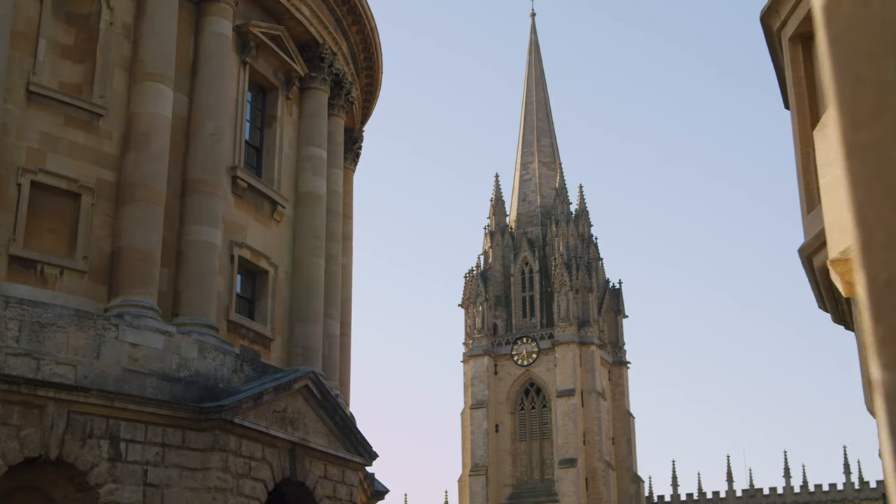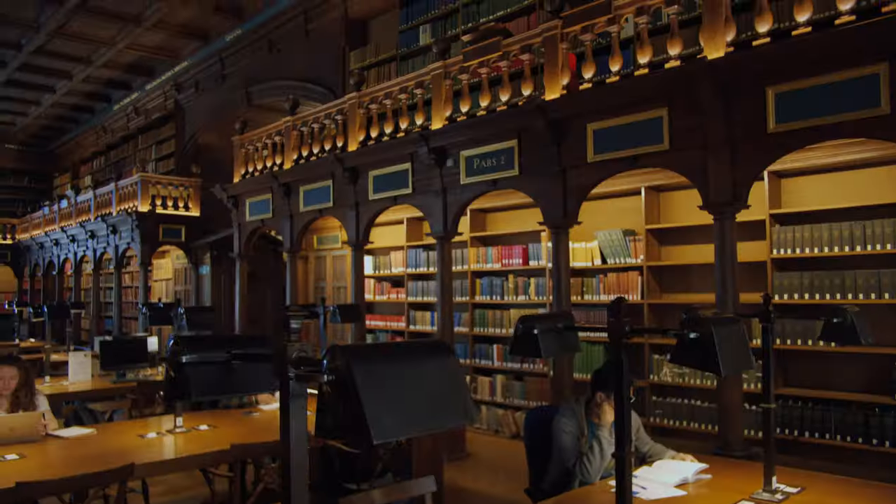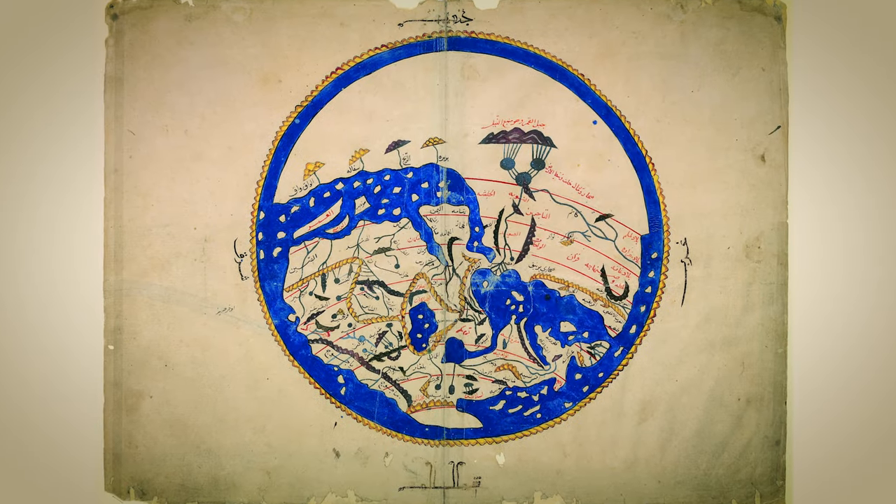The old buildings of the Bodleian here in the heart of Oxford are some of the most celebrated architectural structures in the entire world. But the fact that we maintain them as places of study and of learning, of the preservation and dissemination of knowledge, is absolutely key to their continued success and to the continued success of the Bodleian today.